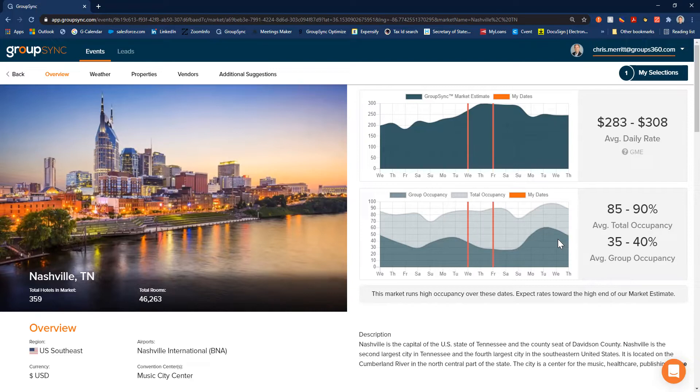Or we need to consider alternate date options. I can give you an idea that maybe the week before works a little bit better from a budgetary perspective, and it looks about the same from an occupancy perspective. Would you be okay with shifting? This just empowers you with the information you need to make strategic decisions internally, or to get additional feedback from your team members.